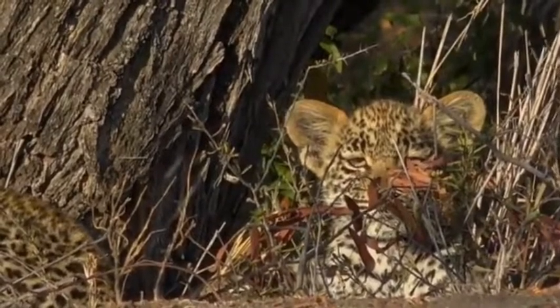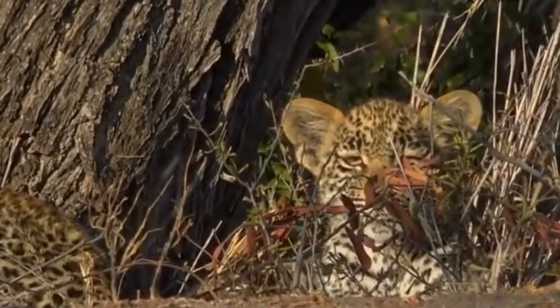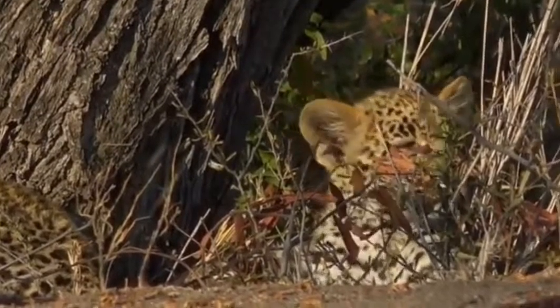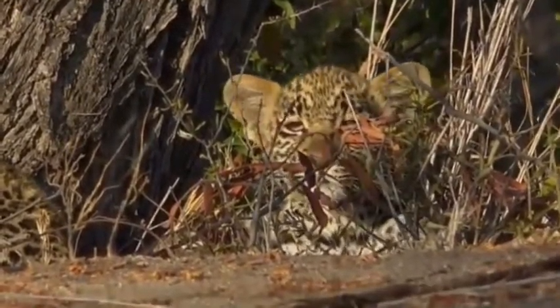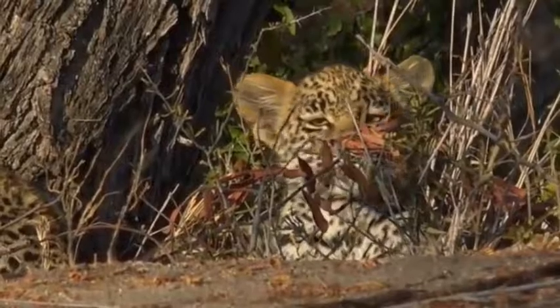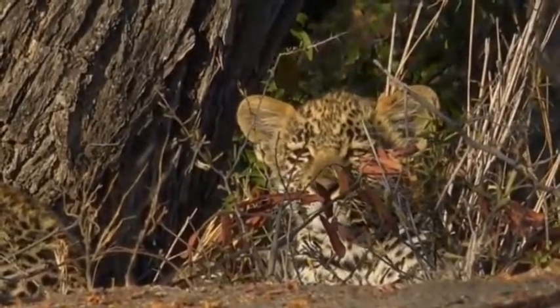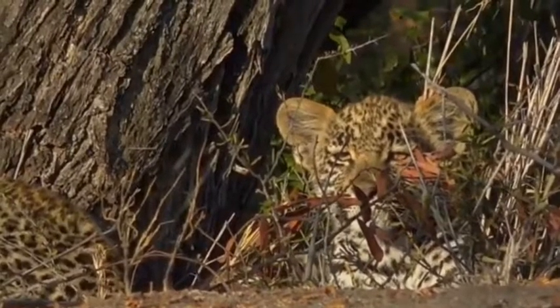When they are very young, they are vulnerable to other predators. It's not always easy for leopard cubs, or even lion cubs for that matter. So for a female leopard to look after the cubs and get them to this age, she has done very, very well.